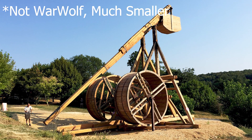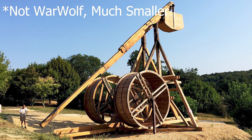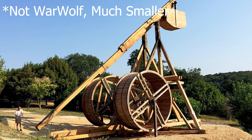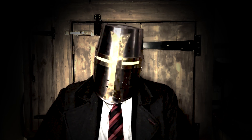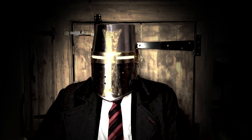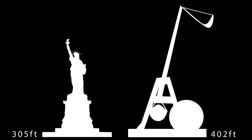When disassembled, this beast filled 30 wagons. It took 50 carpenters and five foremen a long time to complete. Records indicate the construction took at least three months of constant work. It stood so tall that some reports say even the birds were reluctant to perch atop the machine — 400 feet. Here is the Statue of Liberty with its pedestal, and this is it in comparison with the War Wolf. This thing was massive.